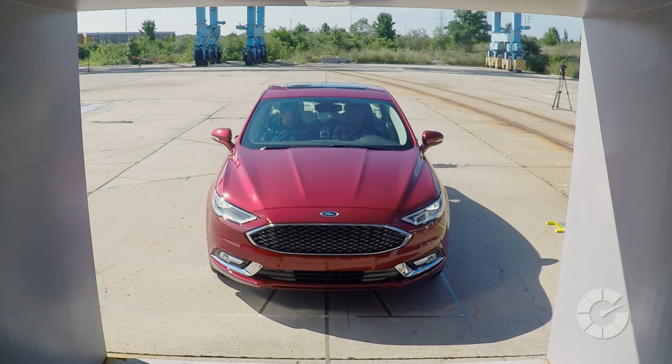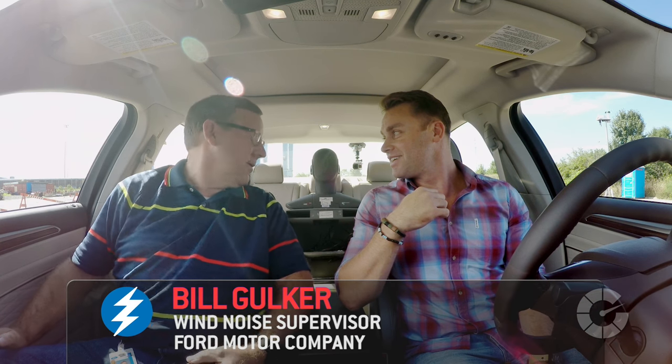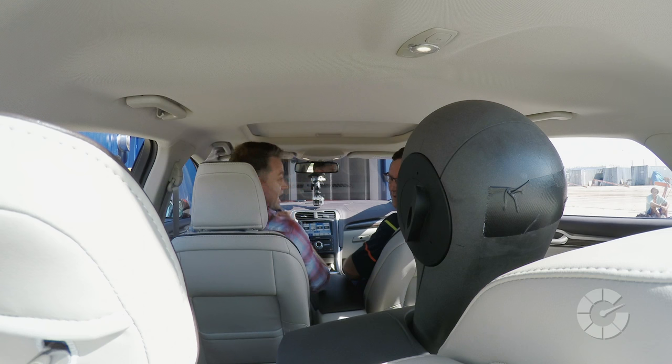We're in a 2016 Ford Fusion, platinum package — lovely car, I've always been a fan of the Fusion. And we have a passenger in the back just sitting there creepily and quietly. Does he have a name? We do name all of our heads. This particular head — I think it said Moose on the side of it. So he's Canadian. These guys are great. They're very good listeners.